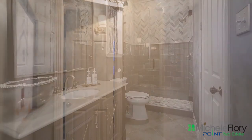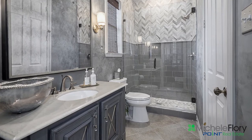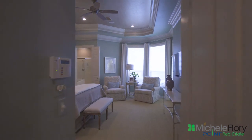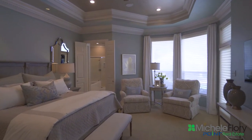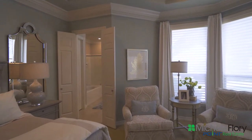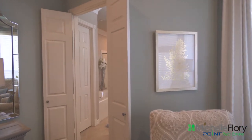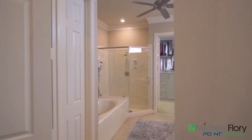Nearby is a full bath that has been updated beautifully — every attention to detail. The master suite is so soothing with the light color paint. And for a real treat, step into the bath and you will think spa, ready to relax.